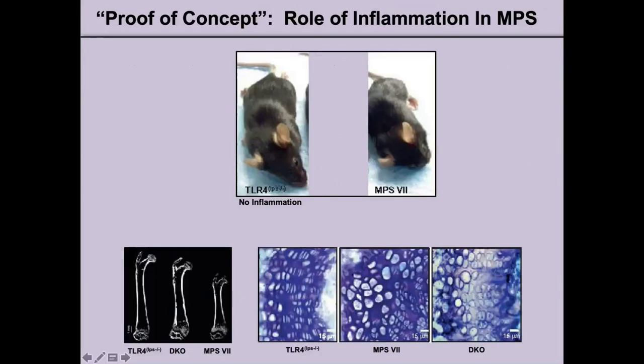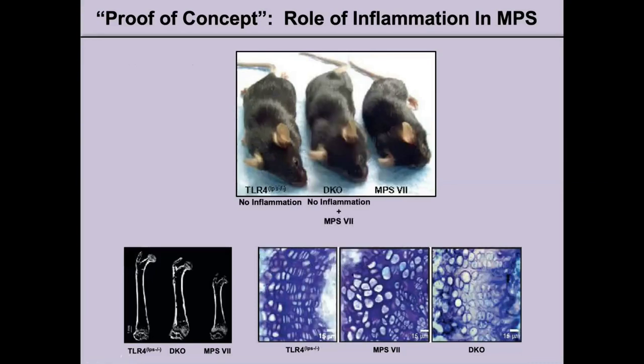Before we initiated our studies with PPS, we wanted to do a proof of concept to show the role of inflammation in NPS. We took a normal animal which has a defect where it never actually develops inflammation and bred it to an NPS-7 mouse, producing a double knockout — an animal that has no inflammation but still has NPS. If one looks at the snout of this animal, you can see that it's more elongated, just like a normal, compared to the flattened, broadened snout of the NPS, and it's also larger in size.